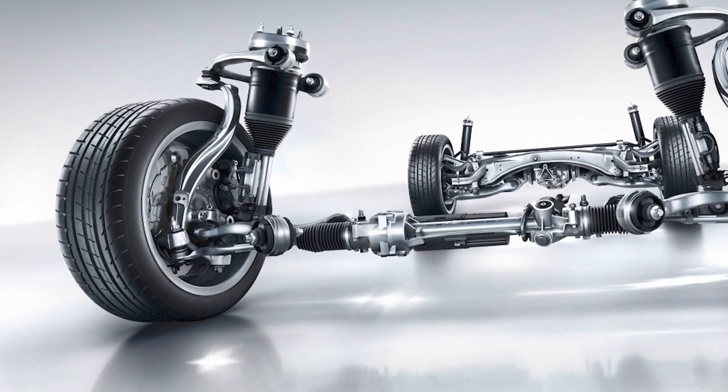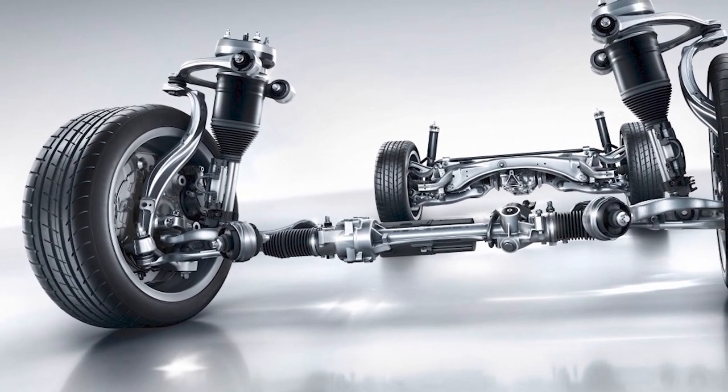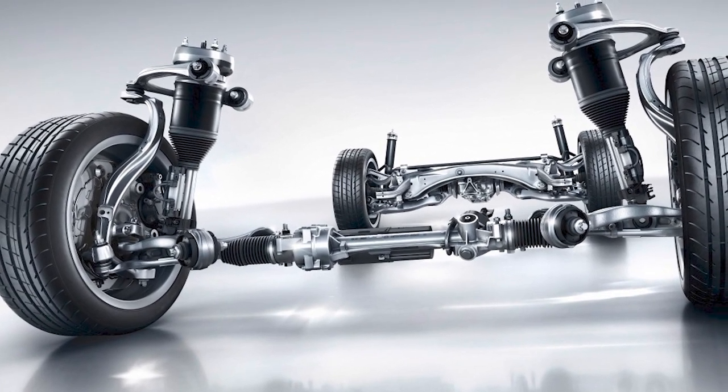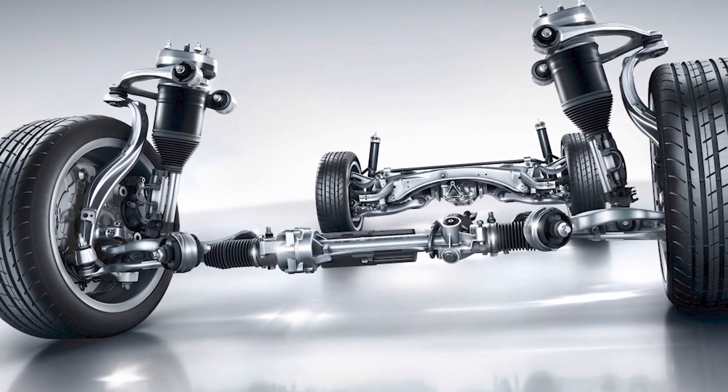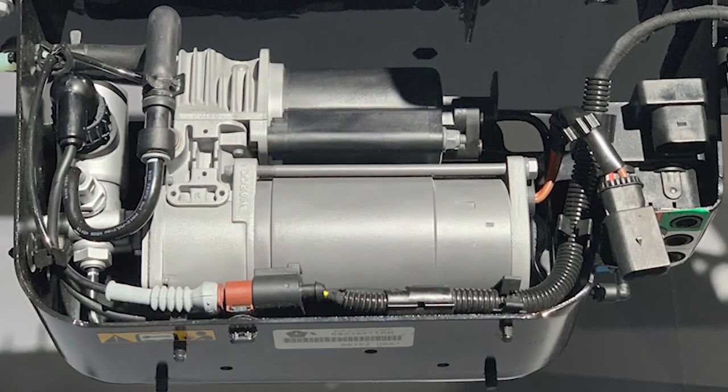Here's why. If the system has a leak, the compressor will have to work harder to keep the vehicle at the same ride height. When the compressor has to work for longer periods of time, it'll get hotter. Excess heat can cause premature wear of the piston rings, and if the leak goes unchecked, it can cause the compressor to fail completely.